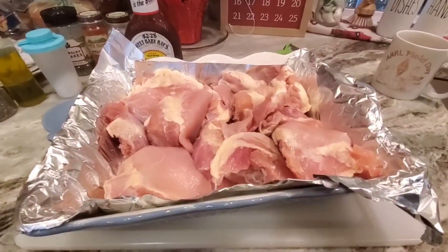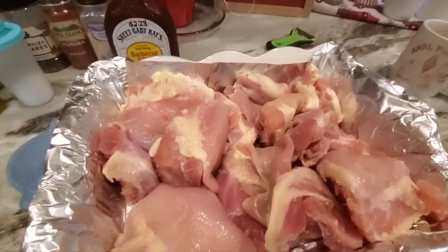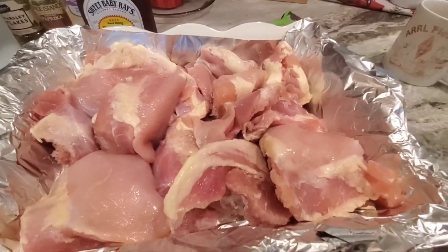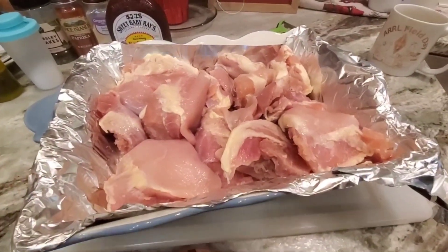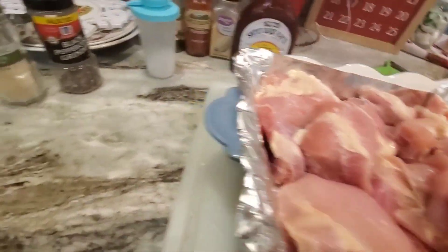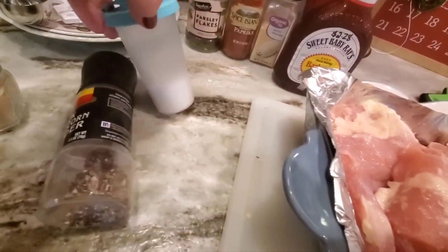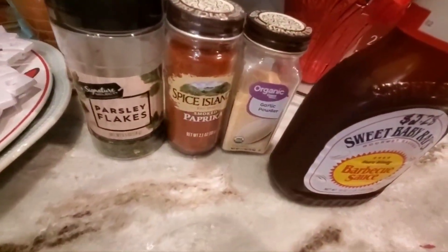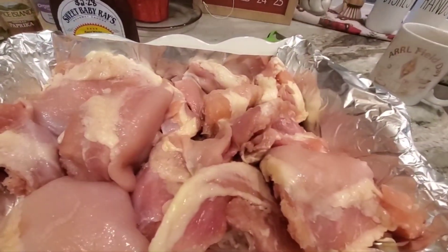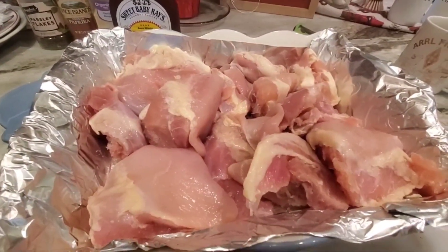I've got all of the chicken into this pan and it is crowded. These thighs are boneless, skinless — they will shrink down, so there will be room in the end. I'll take temperatures and whatnot. First I'm going to put them in with a squirt of olive oil, some onion powder, black pepper, plain old iodized salt, some parsley, some paprika, and some garlic powder. After they've browned and become less in volume, I'm going to flip them over, brown them a little bit more, and put some more flavors on them.